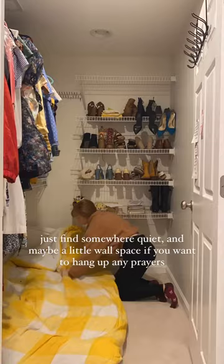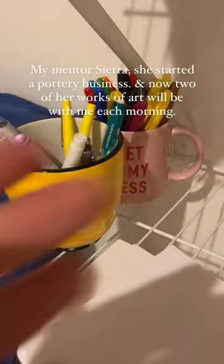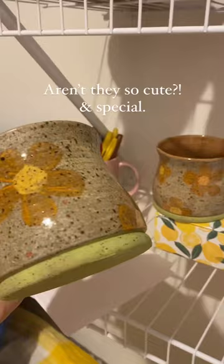This is my third prayer closet. I use my old mattress topper from college and my old bedspread to make it all cozy. I was using these mugs to hold my pens and my Sharpies, but my mentor Sierra started a pottery business. Now two of her works of art will be with me each morning — aren't they so cute and special? The mugs will go back to being used the way they were originally intended.